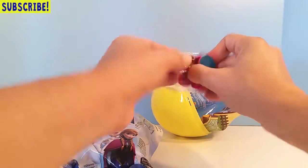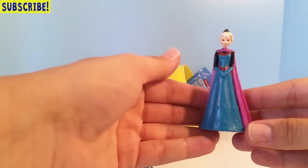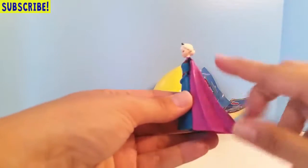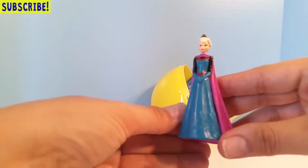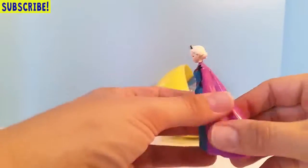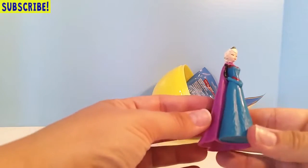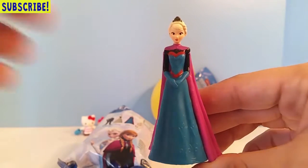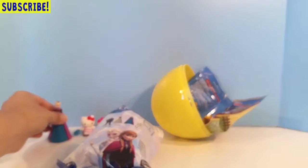We got Elsa right off the bat! Elsa is always the hardest one to get in any of the blind bags. Isn't she beautiful? She's wearing a blue dress with what looks like a purple or pink cape, and she's got a little crown. She's so beautiful — they're not squishy, just hard plastic. Look at the detail on the back of her cape — wow! And on the front too.